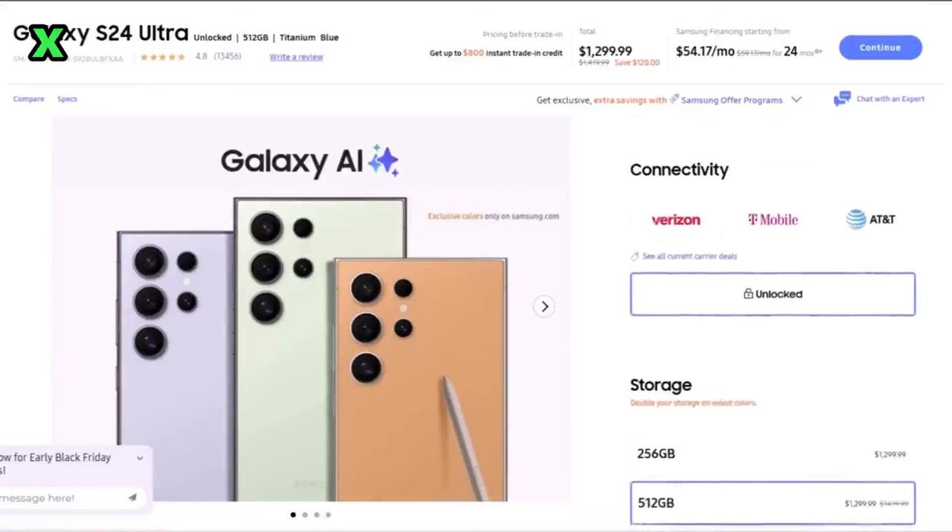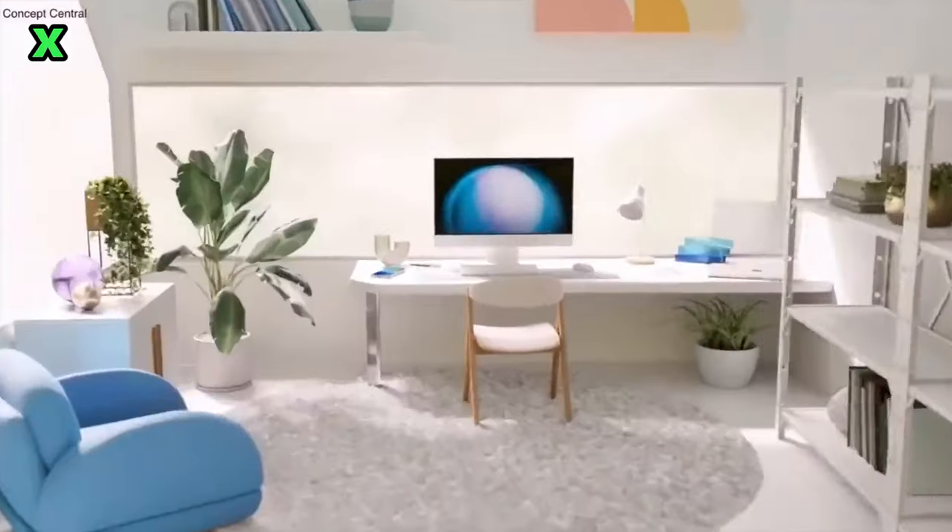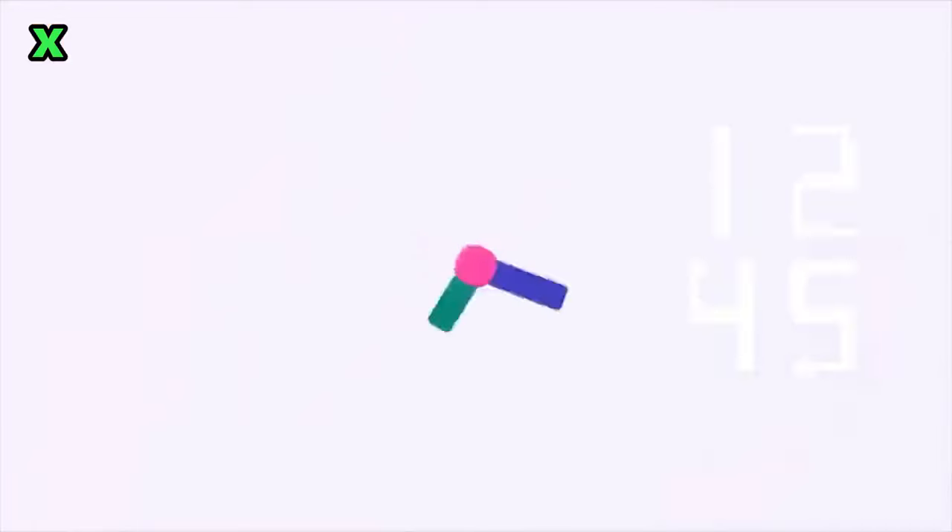As we approach mid-November, excitement builds around the upcoming Galaxy Unpacked event where Samsung will officially unveil One UI 7.